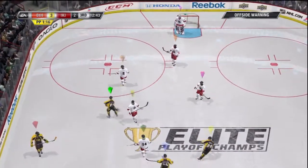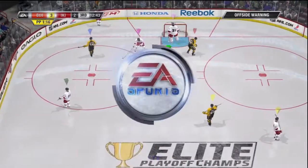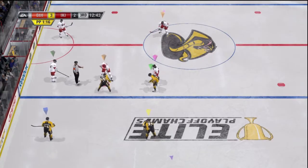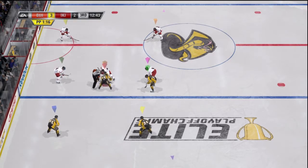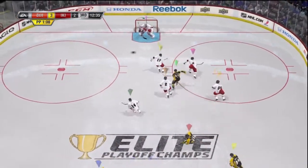Faceoff coming up — that whistle's for offside. Over seven minutes gone in the third. Martin's given his team a chance as they've cut that deficit to one. Nice pass right through center ice.